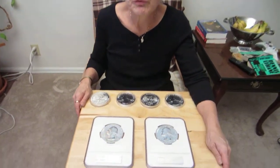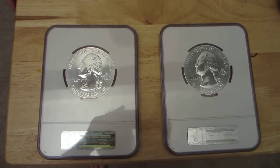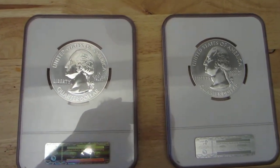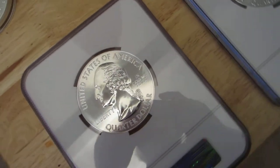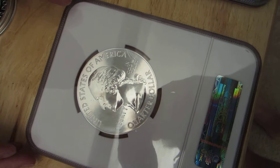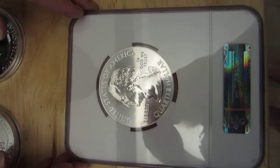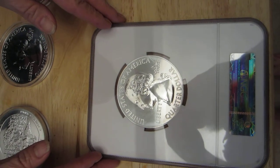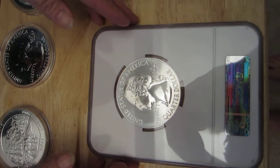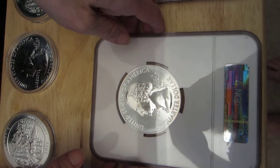Hi, I have two America the Beautiful slabbed quarters. These are from the United States Mint America the Beautiful series, in which they're featuring the national parks. This is a five ounce quarter. It is legal tender. It's one of the largest quarters ever done by the United States Mint. This quarter has been slabbed by NGC, National Guarantee Corporation.